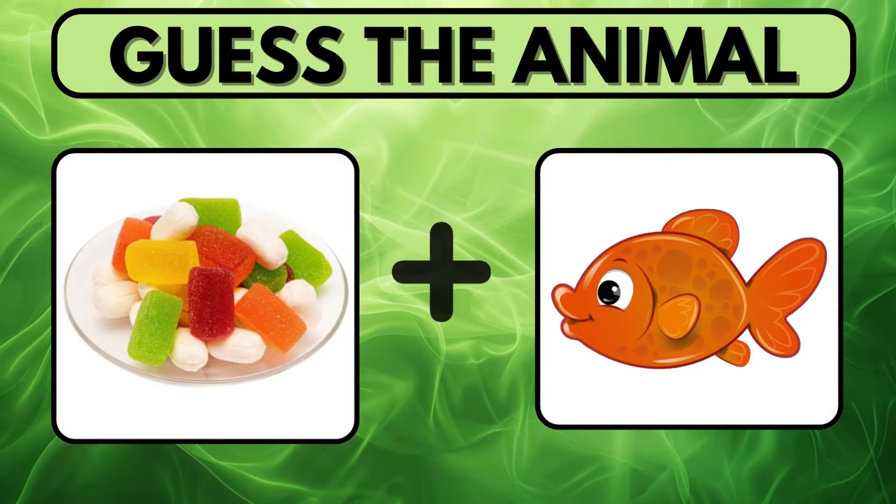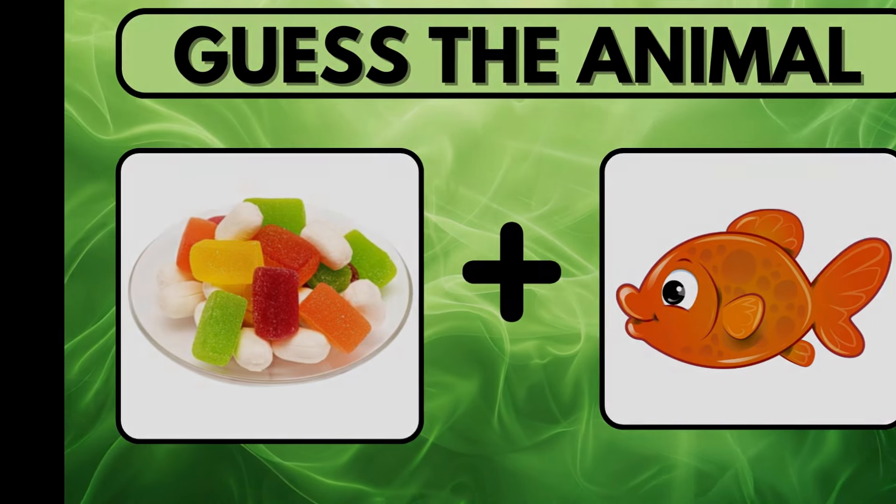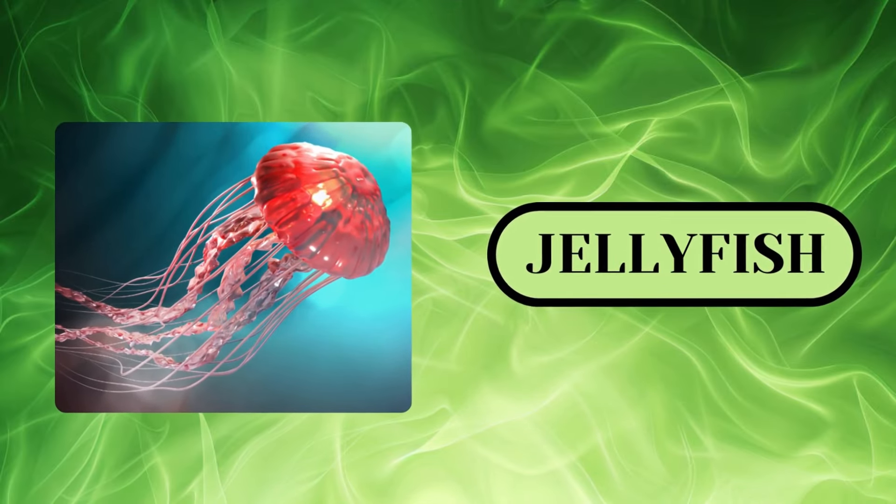These two images represent the name of an animal. Can you guess what it is? It is obvious, right? Yes. The answer is Jellyfish.